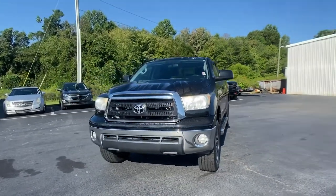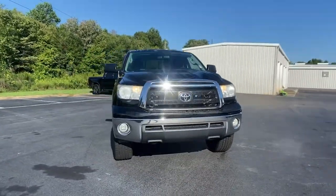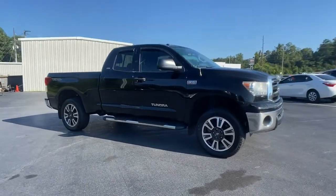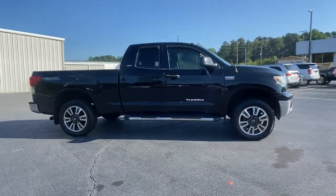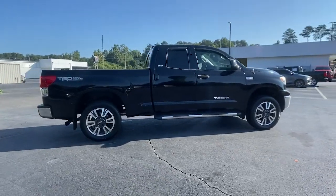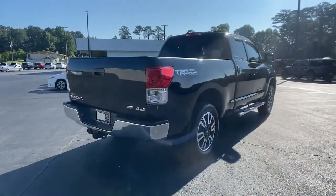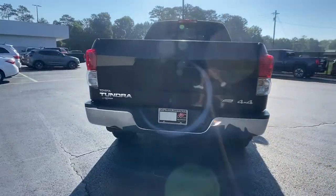Enjoy the view of this 2011 Toyota Tundra. With less than 100,000 miles on the odometer, this vehicle provides excellent value. You deserve a ride that was designed with your needs in mind. The time is right to take advantage of the technology, performance, and creature comforts this vehicle has to offer.